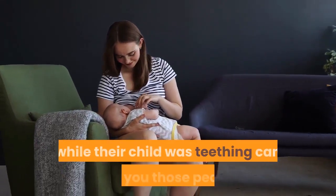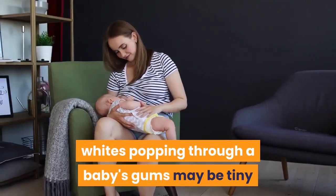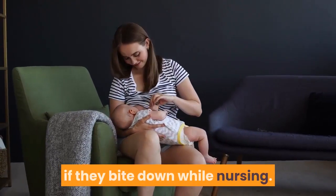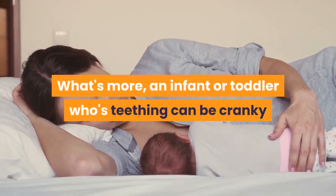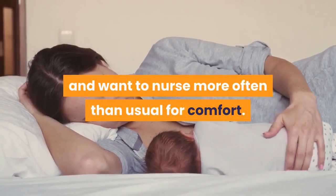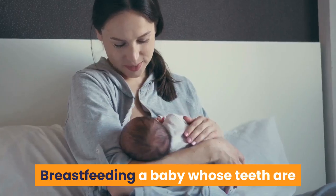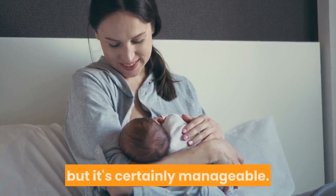Any parent who has breastfed while their child was teething can tell you those pearly whites popping through a baby's gums may be tiny and cute, but they can hurt a tender nipple if they bite down while nursing. An infant or toddler who is teething can be cranky and want to nurse more often than usual for comfort, or their gums may be so swollen they don't want to nurse at all. Breastfeeding a baby whose teeth are starting to sprout can be a challenge, but it's certainly manageable.